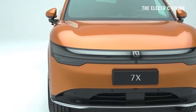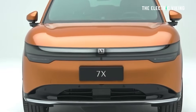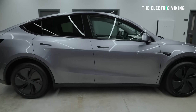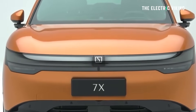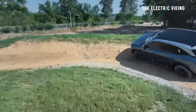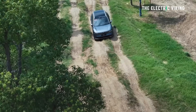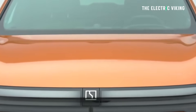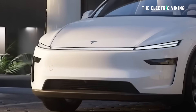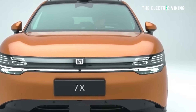With the Zeekr 7X, all paint colors are standard, and I think the paint color choices for the 7X look a little better than the Model Y colors — but that's purely my opinion. So the differences: first I'll tell you the advantages of the Zeekr 7X, and there are quite a lot of things you don't get in the Model Y. Then I'll cover the advantages of the Tesla Model Y. Both cars are really good, but both have some pros and cons.